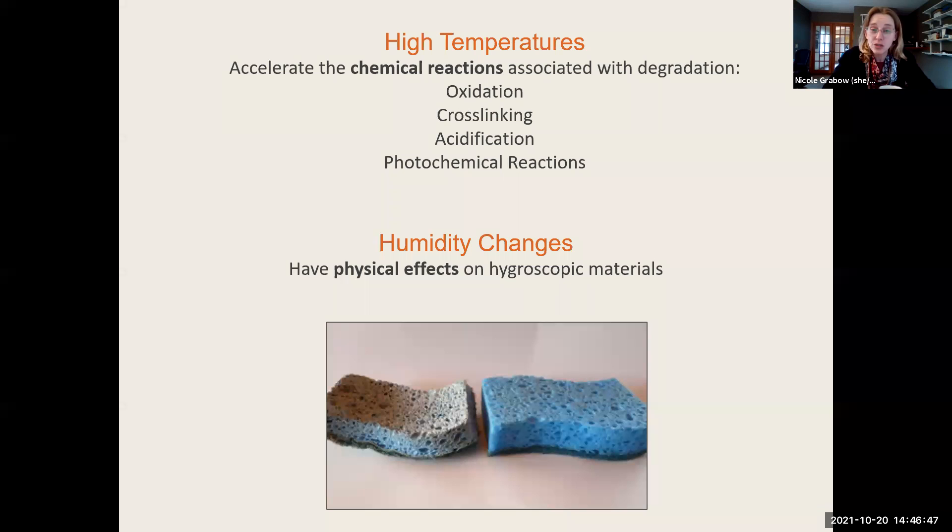Humidity changes have a direct physical effect on materials that absorb and release moisture like a sponge — essentially every organic material from a living system, whether plant or animal. In high humidity they become soft, pliable, and slightly larger; when relative humidity drops they shrink back down. This sponge analogy is very useful when thinking about collections materials.